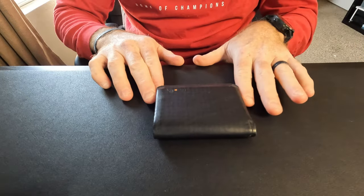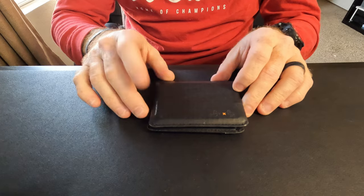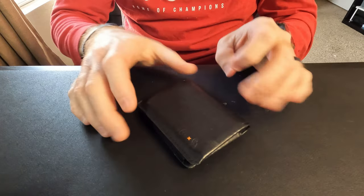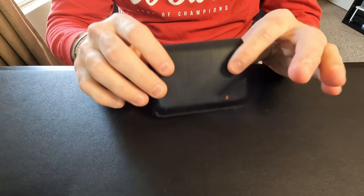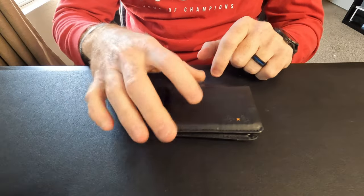Next is my wallet, which changes out from time to time. Right now I'm carrying the Bellroy Carryology Chimera special edition wallet. I like slim wallets — I also have some wallets from Travax — but I've moved to a very slim wallet and try to minimize what I carry in it.